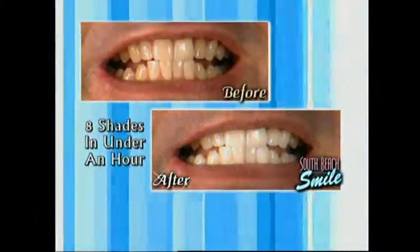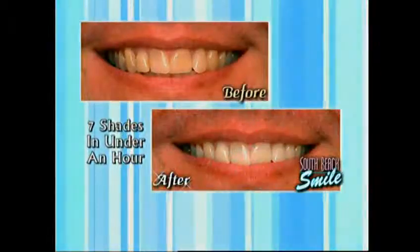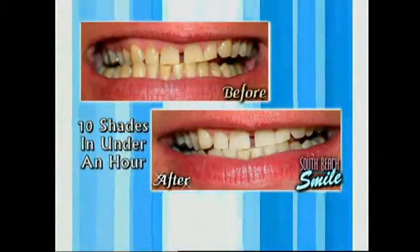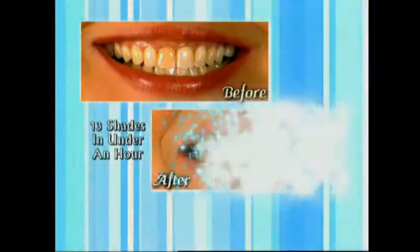I just did it in under an hour, and that's why I'm smiling. Imagine getting your teeth up to 8 shades lighter in under an hour, 7 shades lighter, 6 shades lighter, even 10 or 13 shades lighter in under an hour.